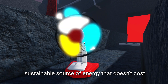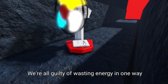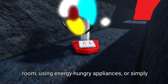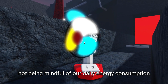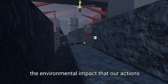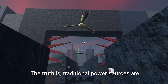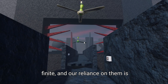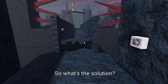We're all guilty of wasting energy in one way or another — leaving the lights on when we're not in the room, using energy-hungry appliances, or simply not being mindful of our daily energy consumption. And it's not just about the money; it's about the environmental impact that our actions have on the planet. The truth is, traditional power sources are finite, and our reliance on them is unsustainable in the long run.